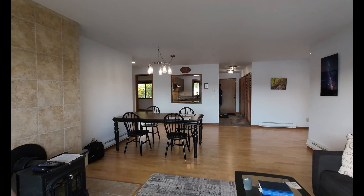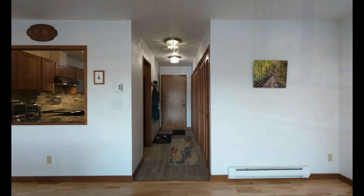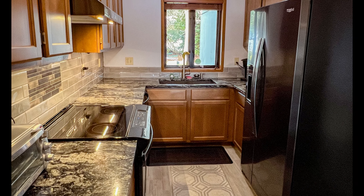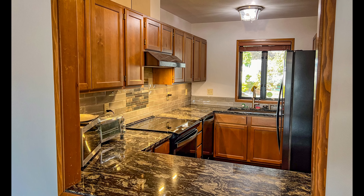Big rooms, hardwood floors, wood-burning stove, granite countertops, beautiful kitchen. There's a nice view of the bay from the kitchen through the window.